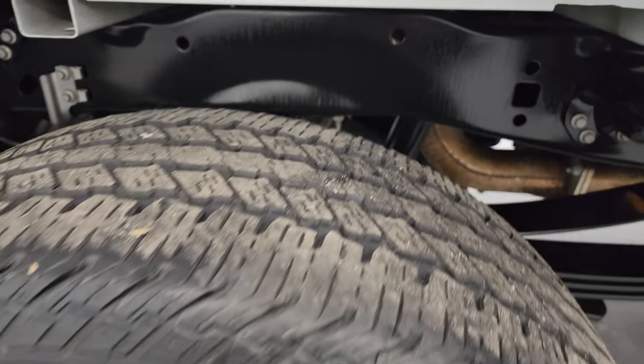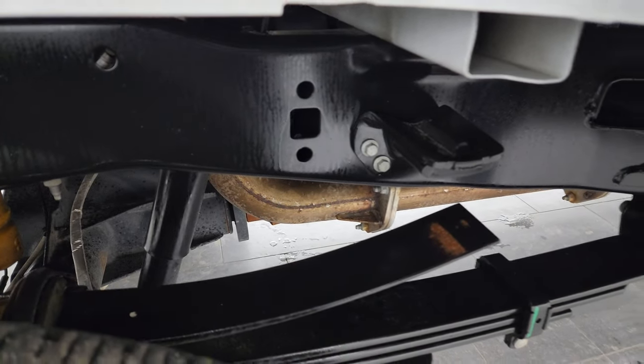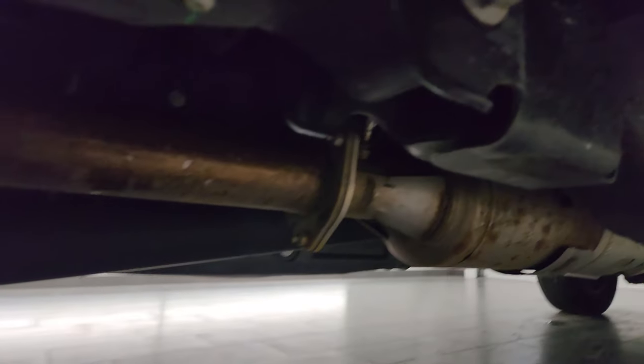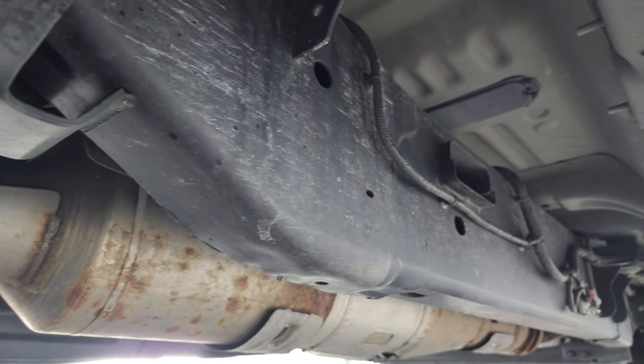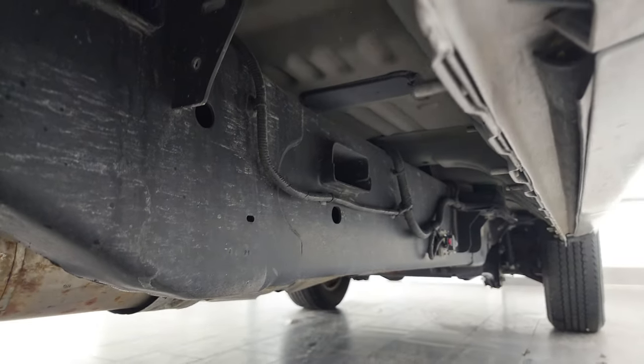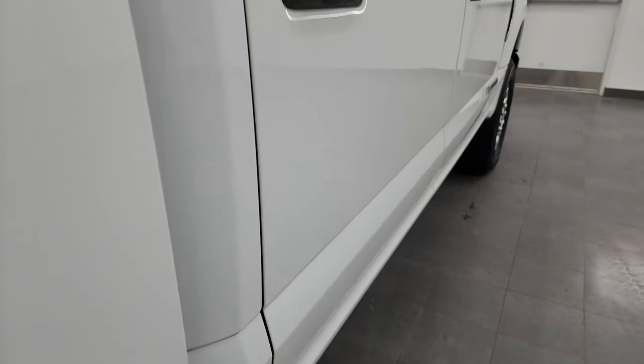The back wheel is in excellent shape and the back tires have just as much tread as the front tires. The frame and underbody is exceptionally clean as well. The exhaust back here has all the remaining factory components, so it hasn't been altered. The rockers and cab corners all look really good as well.